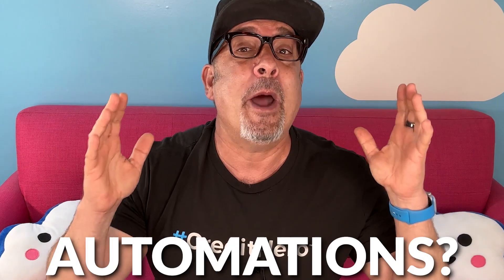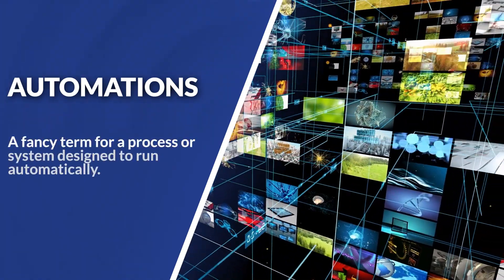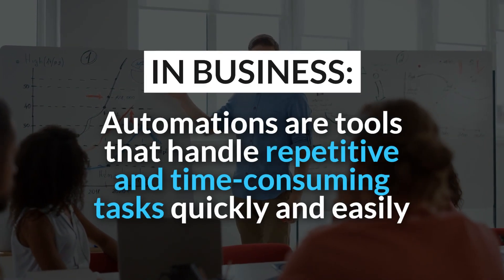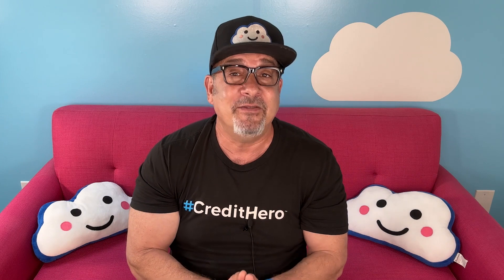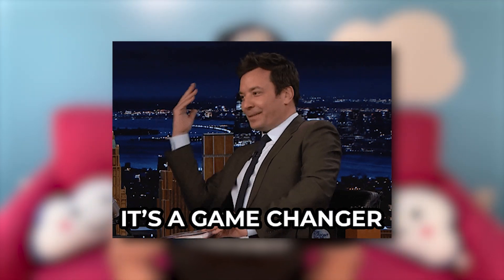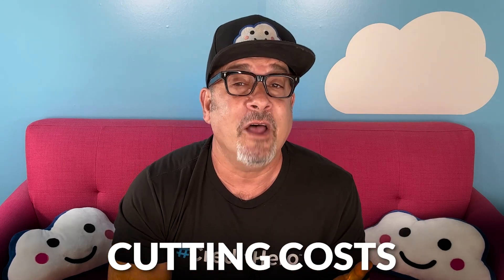What are automations? Automations are just a fancy term for a process or a system designed to run automatically. In business, automations are tools that handle repetitive and time-consuming tasks quickly and easily. For small businesses, these automated systems are game changers — they are lifesavers. They tackle everything from scheduling meetings to sending marketing emails while cutting costs and improving efficiency. These tools lighten the workload for small business owners and allow you to focus on big picture goals like generating leads, sales, and growing your company.